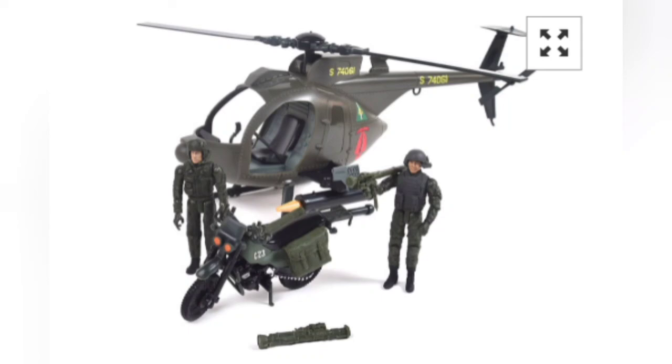The helicopter set is also there — it's pretty cool. It comes with a motorcycle and two figures. It looks like another Sunny Day Entertainment thing, I believe. Anyway, thanks for liking, commenting, and subscribing. Be sure to give good boys some treats for us and pour on the plastic — I'll see you next time.